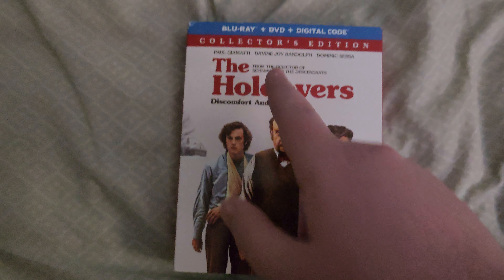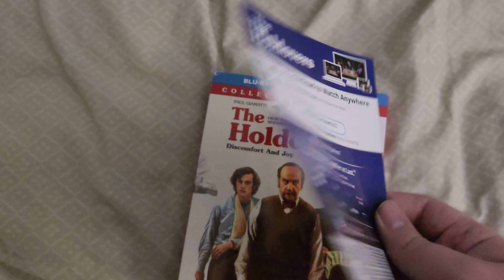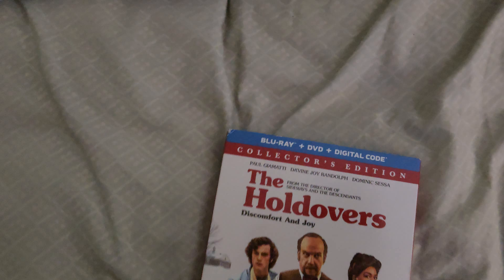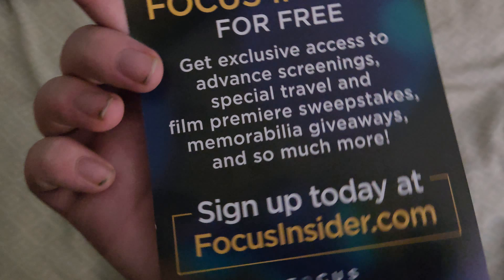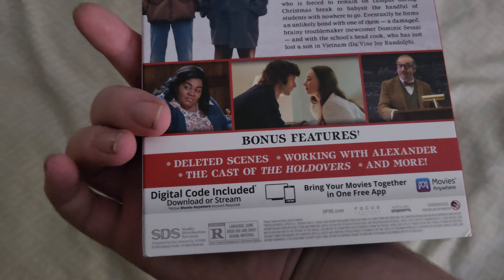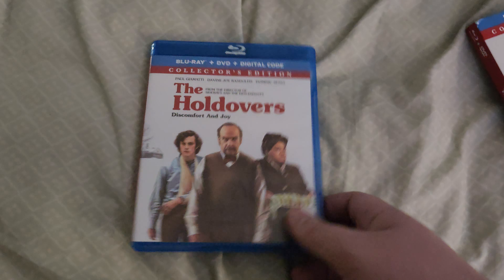The next movie I got here is The Holdovers — this is the Collector's Edition Blu-ray Combo Pack. I just opened this one a while ago, so this is the digital copy — I've already redeemed it. There's also a Focus Insider sign-up card. Picked this one up and it's really nice to have. Honestly, one of the best movies of last year. I think this one was second best, in my personal opinion. The movie was instantly probably one of my favorite movies — great movie, really well made.